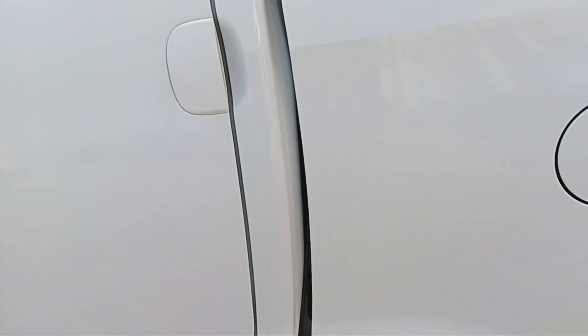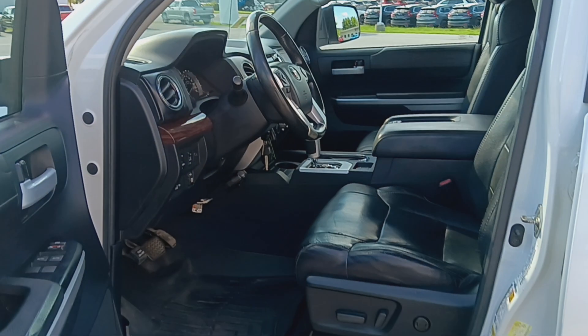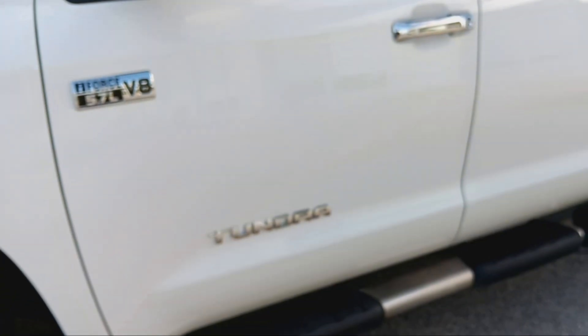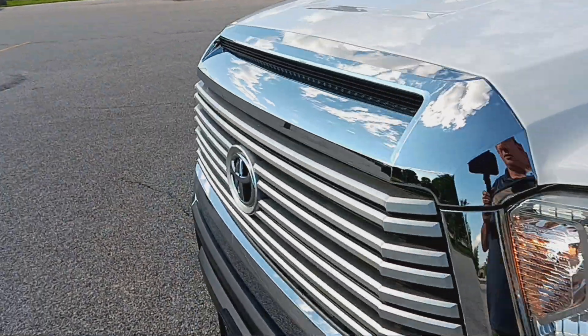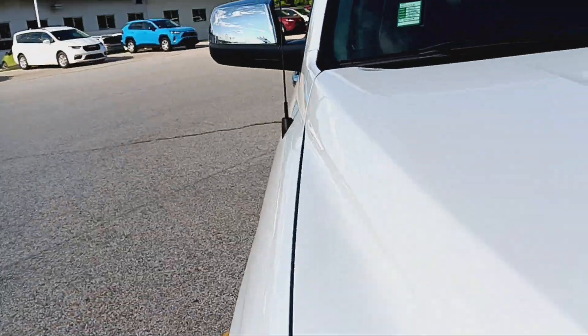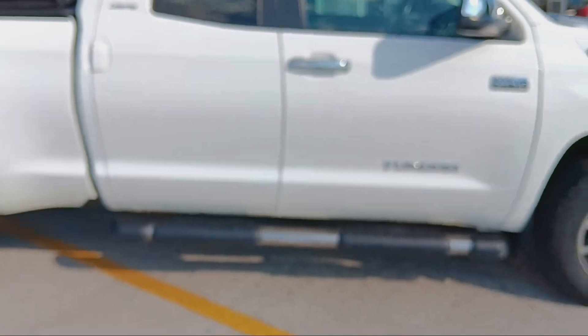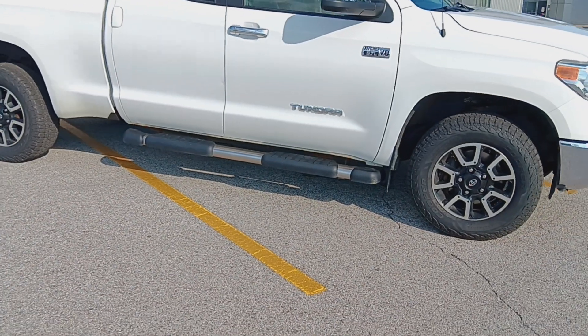Again, this is a 2014 Toyota Tundra Limited. Low mileage, magnificent shape. Only $29,900. So again, right here at Alderman's Toyota, Route 7 South — swing on down before it's gone.